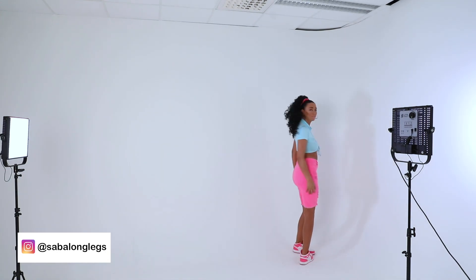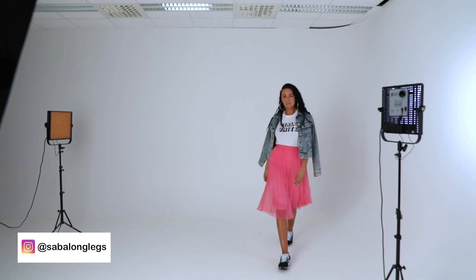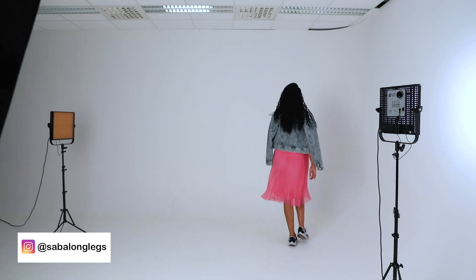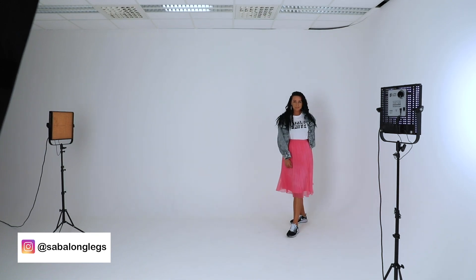The top is from Aliexpress. This outfit is very Scandinavian — you will see this outfit everywhere in the summertime here in Norway. And the skirt, the top, and the jeans jacket are from H&M.